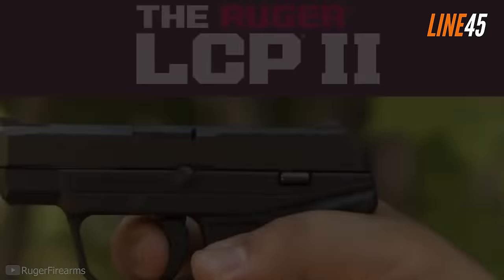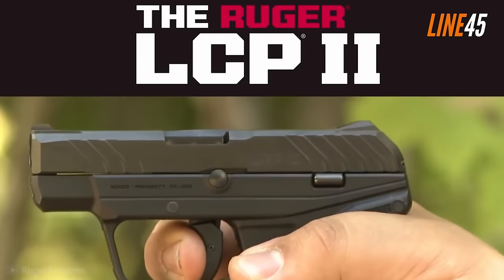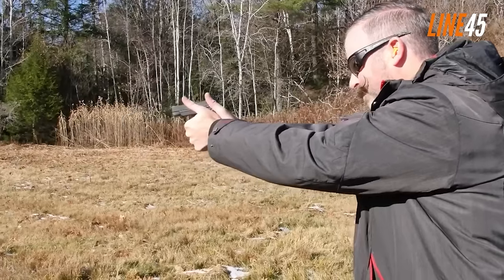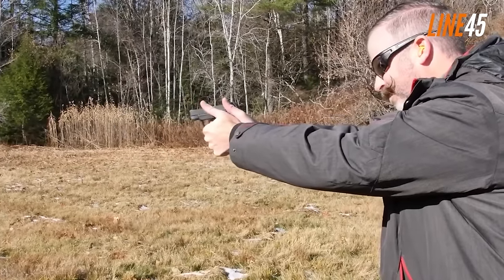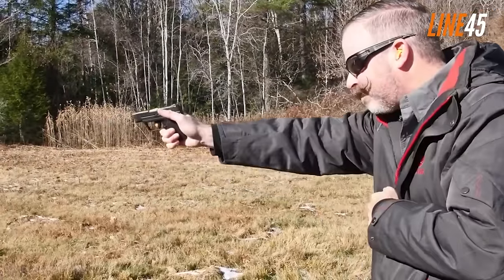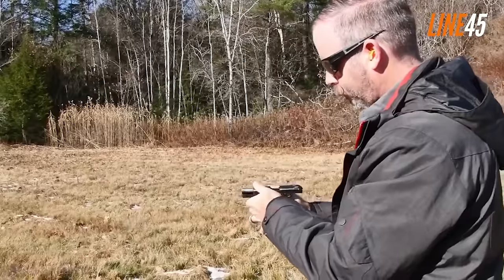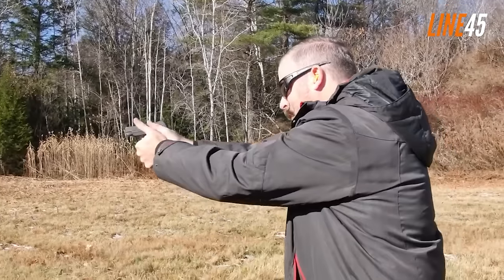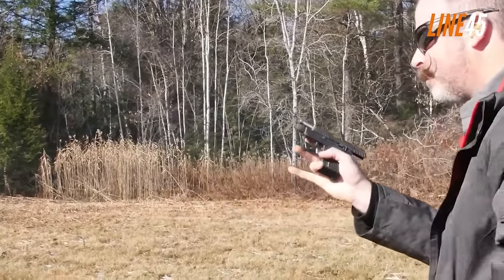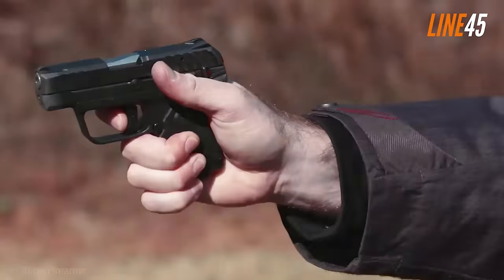The Ruger LCP2 is a gun that debuted back in 2016, making it roughly eight years old. It is designed for concealed carry — LCP stands for Light Compact Pistol. The gun is really cheap; its brand-new price is a little over $400, but you can find it for less than $300. As an affordable pistol, it doesn't have flashy features — no rails or optics — and it arrives with a single-stack construction.